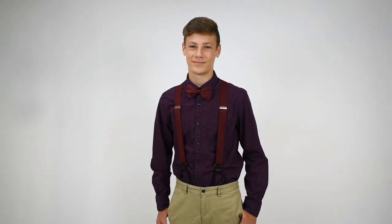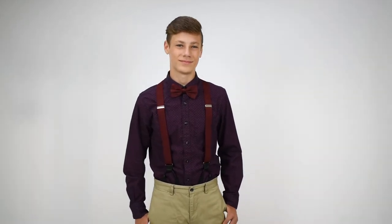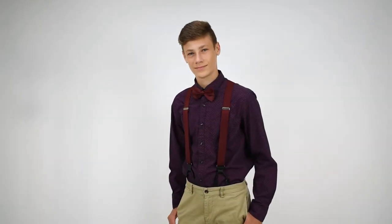These adult bow ties are adjustable. There's an adjustable neck strap. They're pre-tied. The adjustable neck strap fits a wide variety of sizes of guys. We also have these in kids sizes so you can match the adults and the kids.